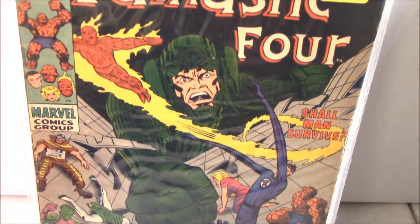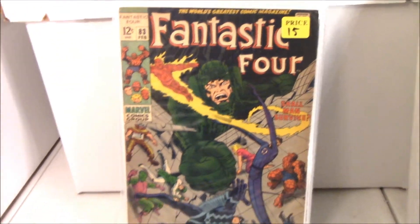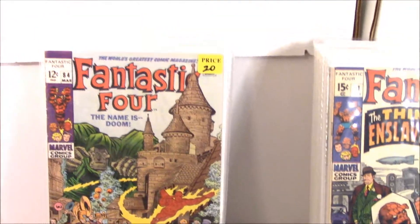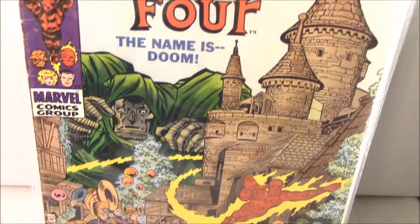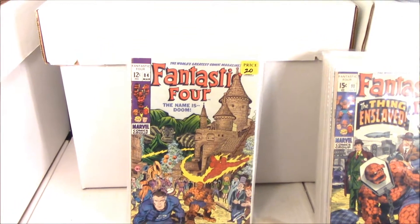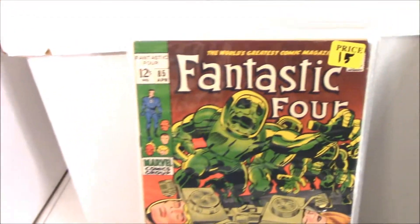We got this awesome giant character here just screwing everything up. I don't really know the story, I haven't gotten that far yet - number 83. Pretty cool book. Number 84 - quite a run you know, between the two of us. We're missing a lot too, but we have a fair amount. Like, I could really tidy up my Silver Surfer run with some of the books you have and be close to complete. Then we got 85 - that's nice.